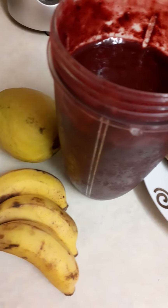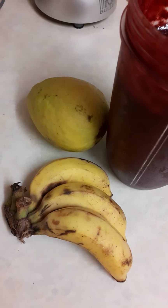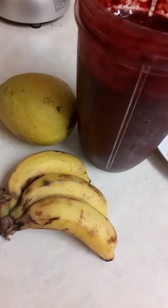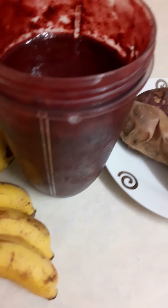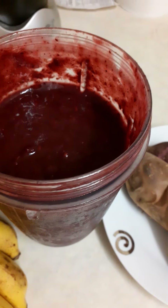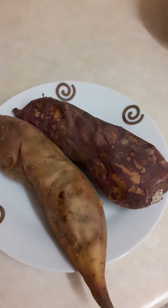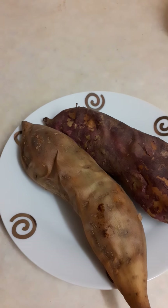Today I have some apple bananas — these are small bananas mostly found in East Africa — red guava or pink guava, a mixed berry smoothie with some citrus fruit, and East African baked sweet potatoes.